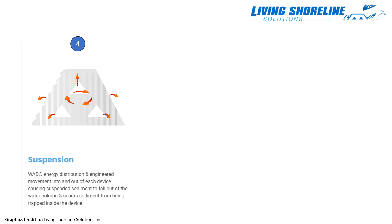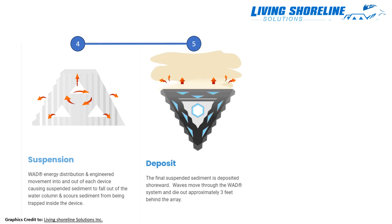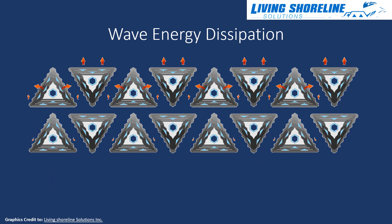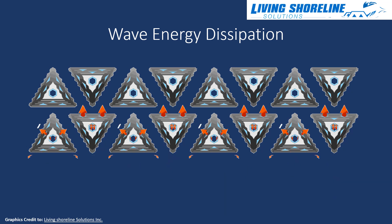Sediments carried by the incoming waves are removed by the interaction with the WADS and are then deposited on the shoreward side. Due to the reduction of the wave's energy, waves tend to die out approximately three feet behind the array of structures. The WADS' triangular shape helps to keep the structure stable and in place, even after repeated impacts from oncoming waves. The flat side faces the wave direction, providing maximum surface area for initial impact to reduce the wave's energy.